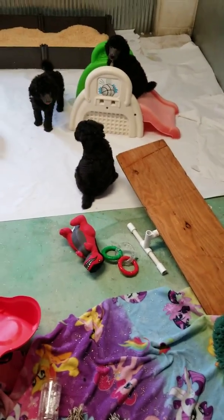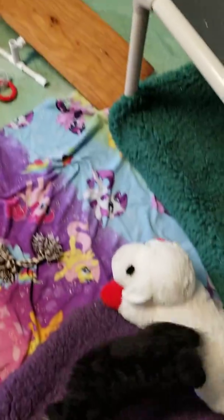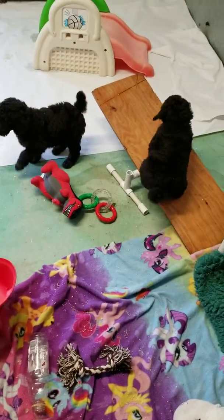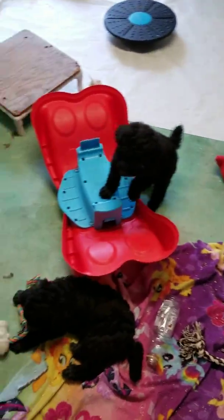Hi, this is Jennifer from Spirit Poodles. I am just making a video of our six-week pen for the puppies. These puppies are silver standard poodle puppies from Perdita and Bronco, and there are four of them.